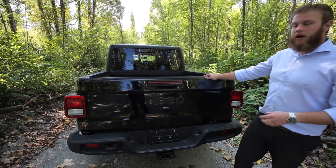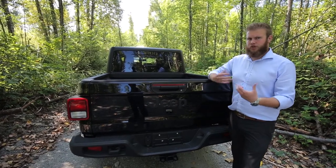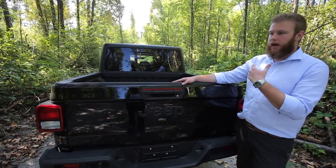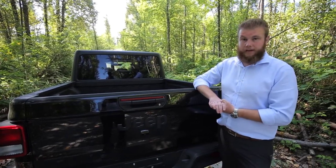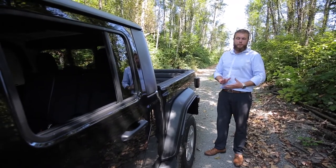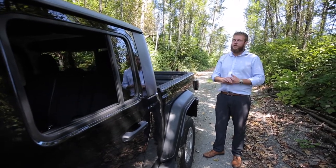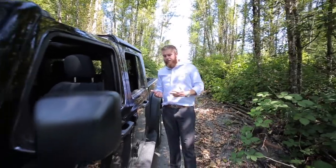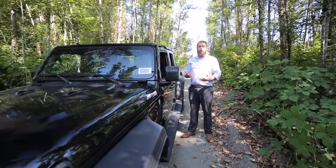Nice and light in the rear. Something that Jeeps have done across JLs as well as the Gladiators — they've reduced a lot of the weight. They've moved to strong aluminum paneling in the hood, the doors, and the tailgate to reduce weight and improve fuel efficiency and overall performance of the vehicle. All four corners of the Jeep Gladiator are going to be rotor caliper disc brakes, and you've got four-coil suspension on all corners — none of the leaf springs that ride harder. It's going to be a nice, smooth ride with plenty of off-road articulation. That off-road suspension can be upgraded in the Rubicon models to give you a little bit more height.